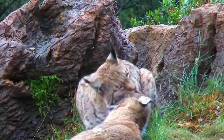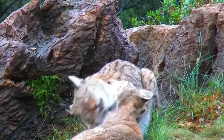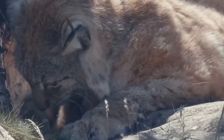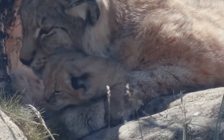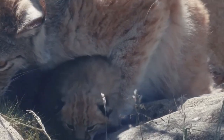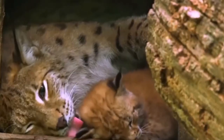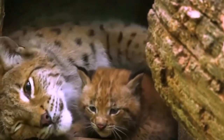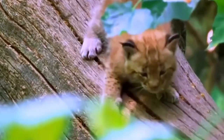Canadian lynx shun people and even stay away from each other unless mating. From March to early April they breed, and after two to three months of pregnancy they have one to eight kittens in logs, stumps, or tangles of plants. Only the females take care of their young, teaching them how to hunt when they are a few months old. The young leave with their mother until the next spring, when they may mate.